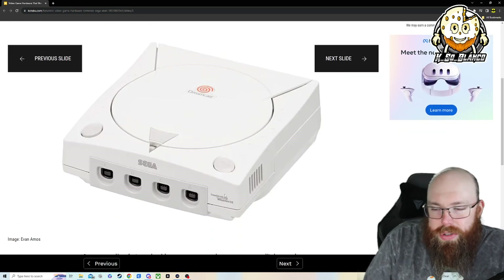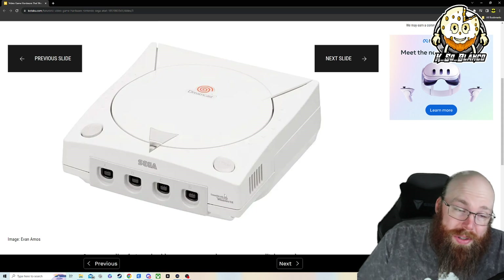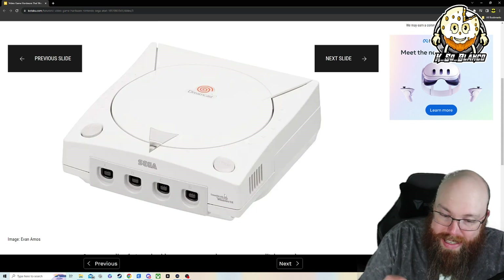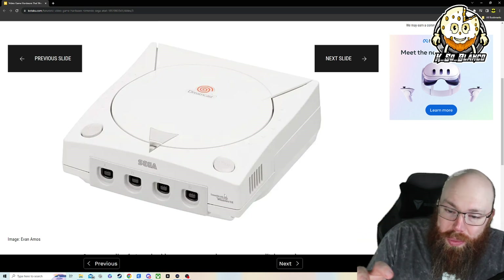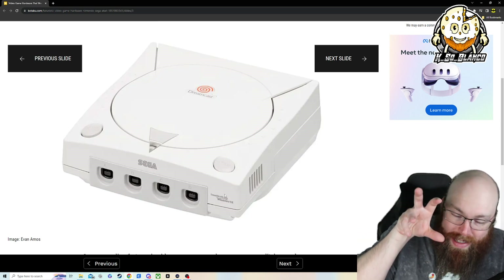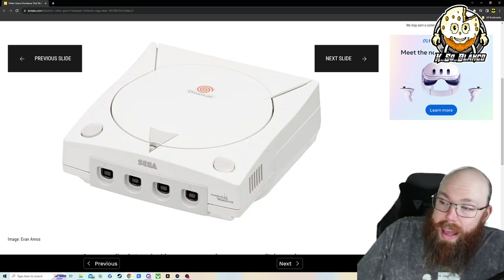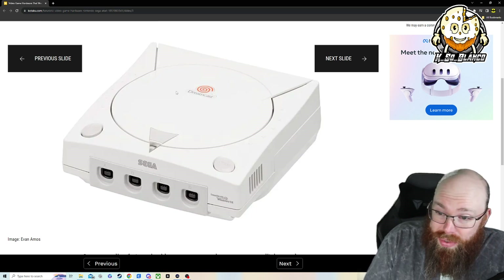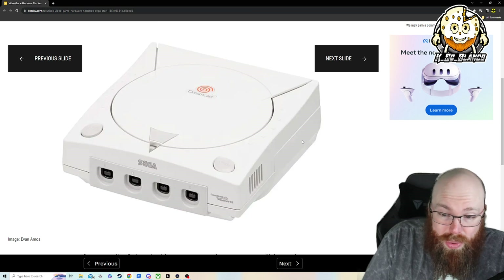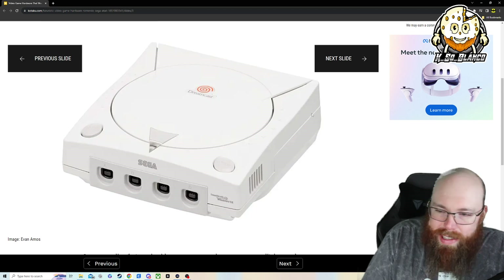This was interesting because I remember there's this game on the Dreamcast called Seaman — S-E-A-M-A-N — voiced by Leonard Nimoy. It's a fish with a human face. What I like to call nightmare fuel. But my brother loved that game and I remember watching him play it. On top of that, I loved the Sonic games for the Sega Dreamcast. The Dreamcast was way ahead of its time, but I understand why Sega got out of the game.